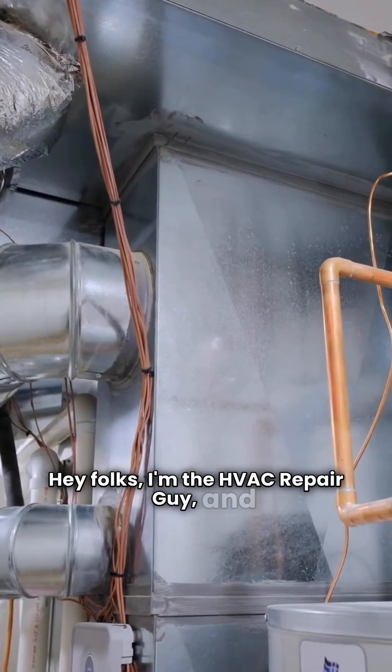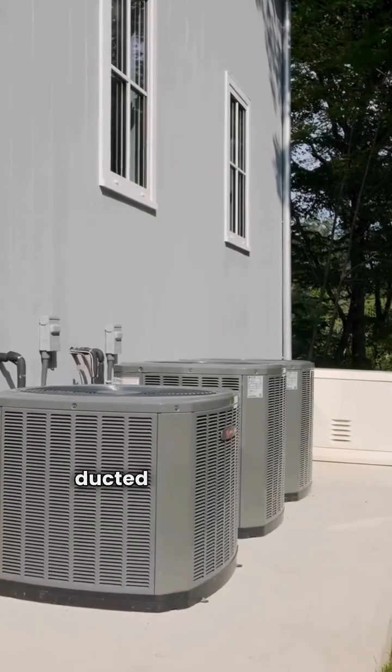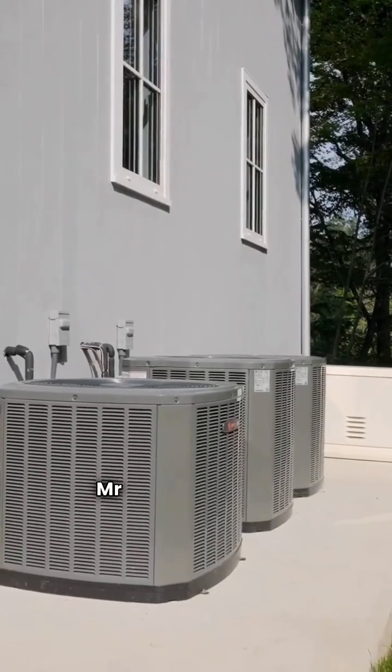Hey folks, I'm the HVAC Repair Guy, and you're here for the breakdown you can trust. Today, we're diving into a ducted split heat pump showdown: Mr. Cool versus York.